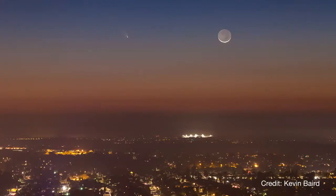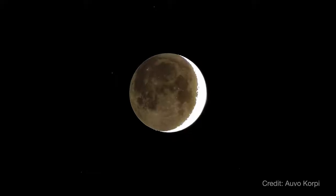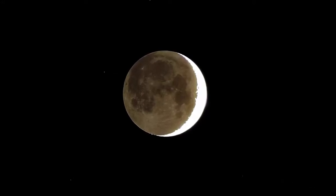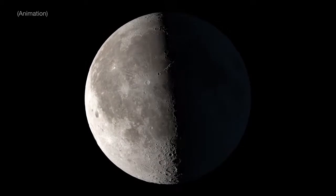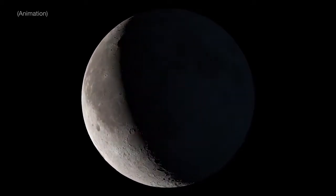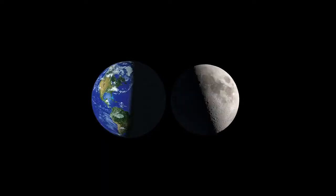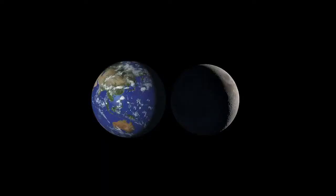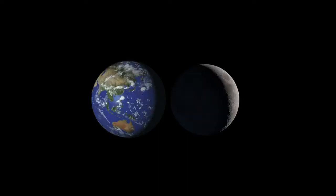Earthshine is easiest to observe in the few days before and after the new Moon, when the part of the Moon that's directly lit by the Sun appears as a slim crescent. This is partly because there's less of the bright sunlit surface to compete with the dimmer Earthshine-lit portion, and partly because the phases of Earth and the Moon are complementary. When the Moon is a slim crescent in our sky, Earth seen from the Moon looks nearly full.